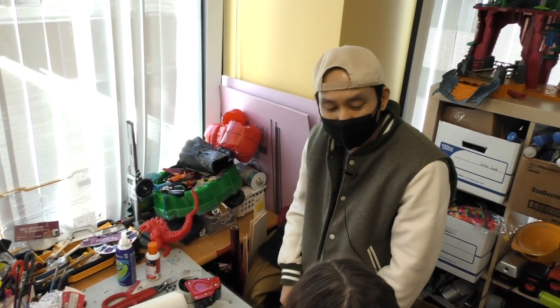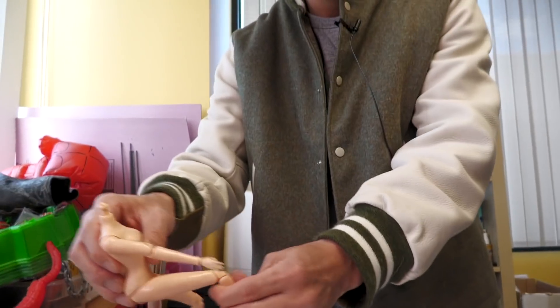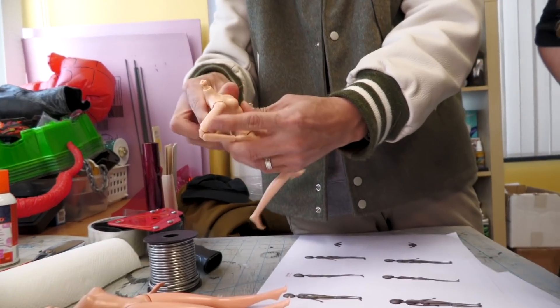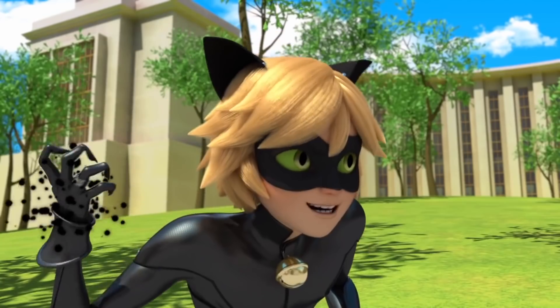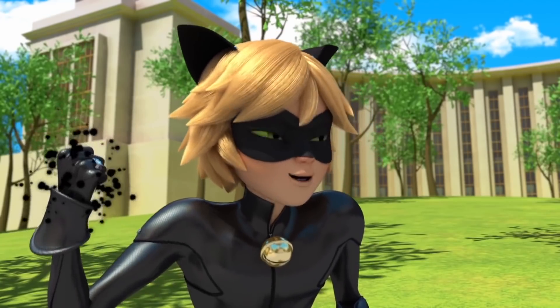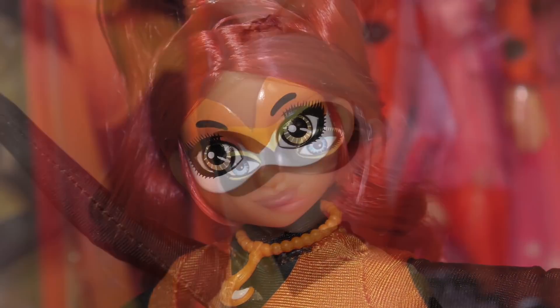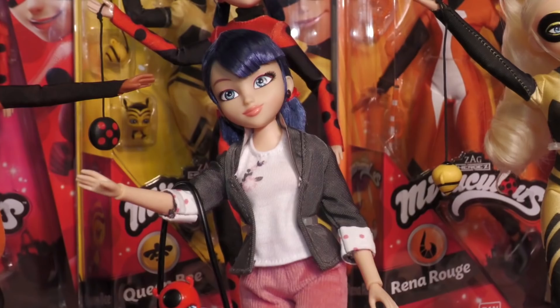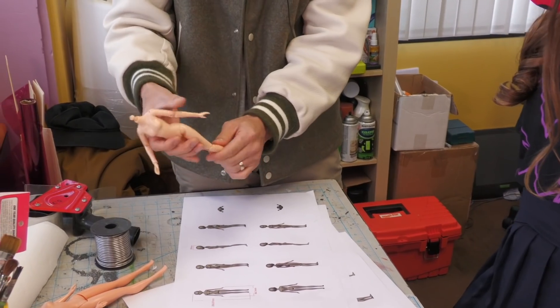For action figures, you have to make sure that you can pose it punching or blocking. We really fought on this because she wanted to keep all the articulation that we wanted to have. Marinette, when she turns into Ladybug, she's an action hero. And Adrien, when he turns into Cat Noir, he's an action hero also. So in some ways, this has to be an action figure that you can pose and do some fighting stances.